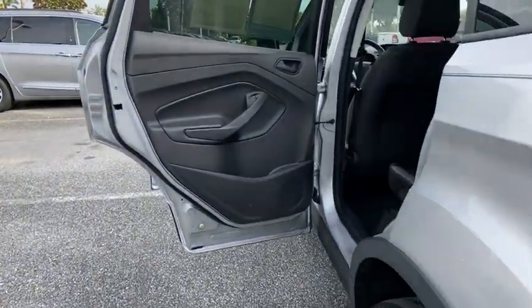Rear defrost, MP3 player, CD player, power door locks, trip computer.